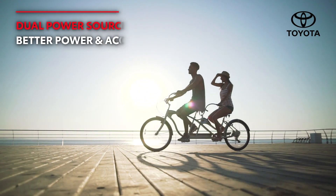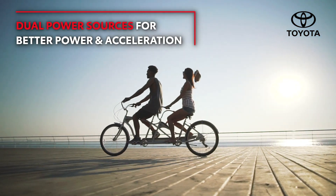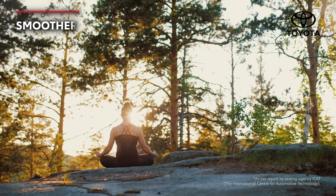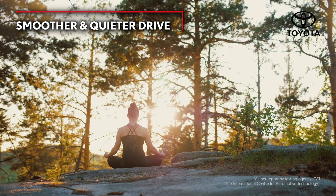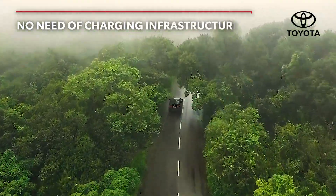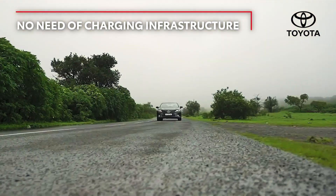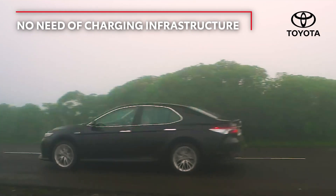Self-charging hybrid electric vehicles combine the power of a petrol engine and electric motor for acceleration. They also offer a smoother and quieter driving experience as they drive in EV mode almost 60% of the time. You can even drive them without any range anxiety because self-charging hybrid electric vehicles charge themselves on the move.